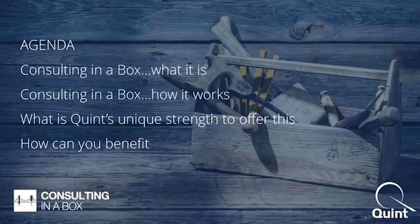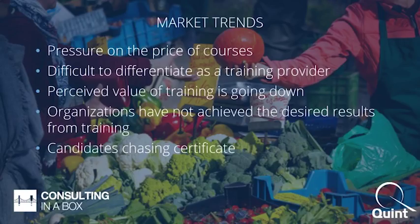Thank you, Jeroen, and thank you everybody for attending today. We'd like to look a little closer at what Consulting in a Box actually looks like, so we'll go into a demo with Jan van der Paul in a moment. But first, a quick refresh of what we discussed when we launched Consulting in a Box just over two weeks ago.